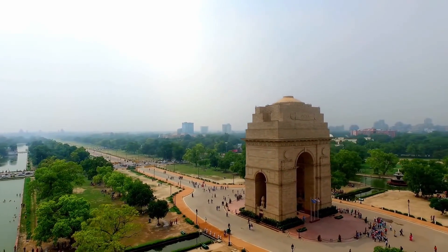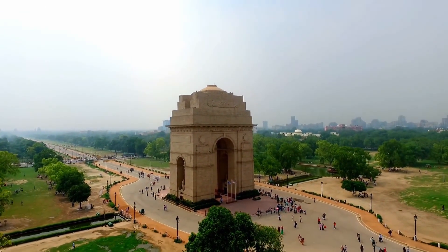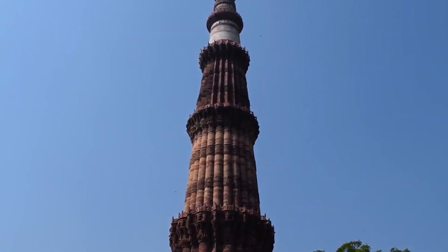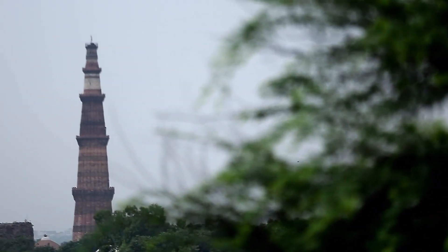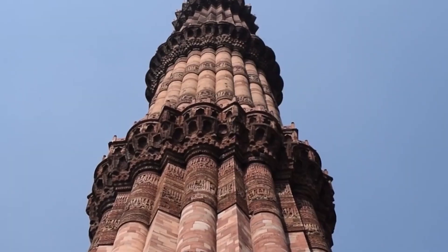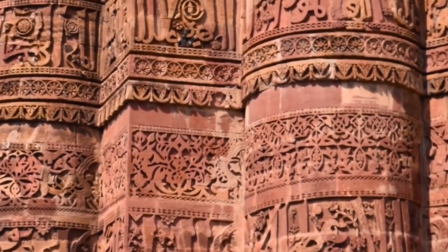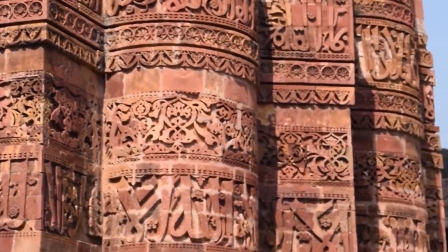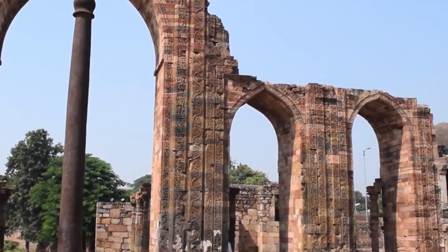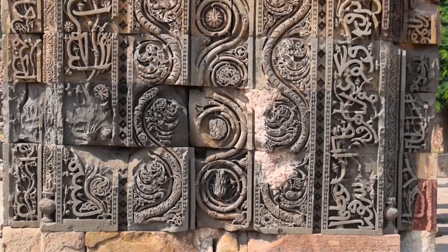It is a symbol of the sacrifices made by Indian soldiers during the two world wars. It also represents the spirit of India's struggle for independence, as it was the site of several rallies and protests during the Indian independence movement. Qutub Minar, located in the heart of Delhi, is one of the most iconic monuments in India. It is a towering minaret that stands at over 72 metres high and is the tallest brick minaret in the world. Built in the early 13th century, the Qutub Minar is an important example of the Indo-Islamic architectural style that combines elements of Hindu and Islamic design. The tower is made of red sandstone and marble and is adorned with intricate carvings and verses from the Quran.